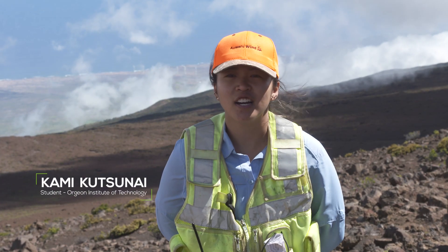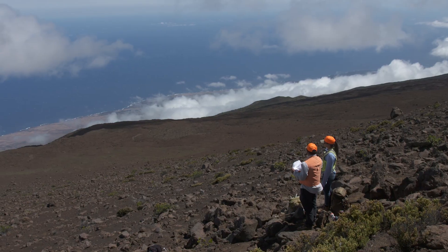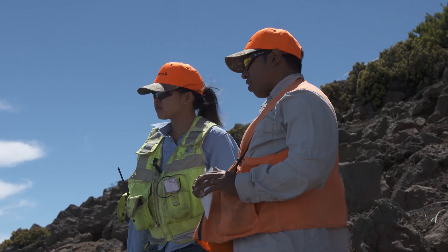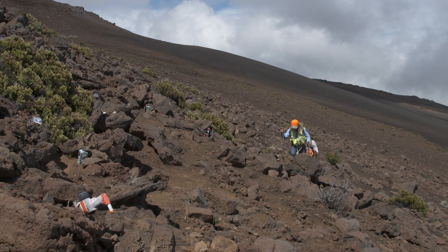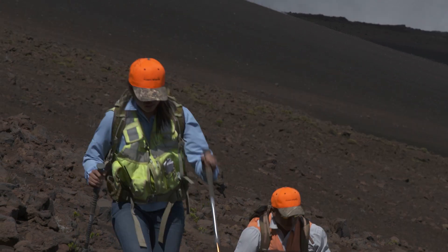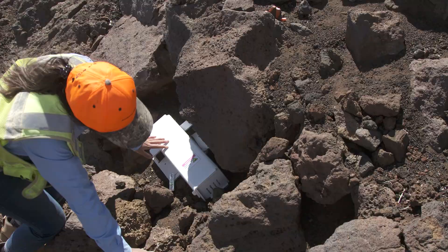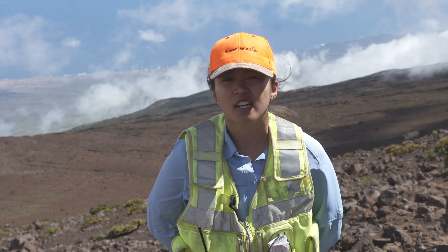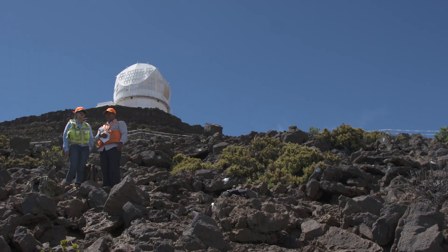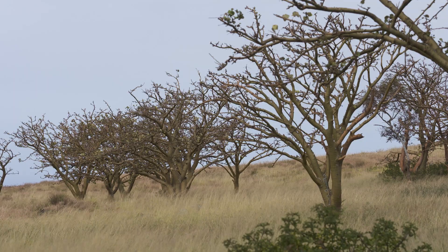A lot of people don't really understand there's a huge environmental aspect to renewable energy and any type of engineering. Coming to the site, we're currently checking burrows of the Hawaiian petrel and checking predator traps as well. Giving back to the environment and making sure we're keeping the plants and the animals around us — especially our native ones — is really important.